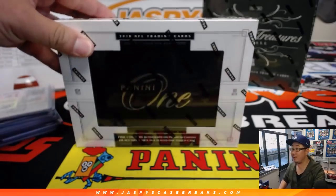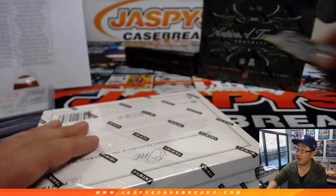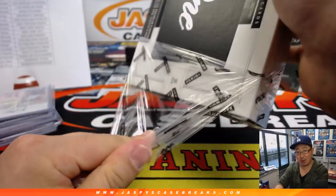Let's do some Panini 1 right here, then we'll do Honors, then we'll close out with NT, and then we'll give away that Saquon Barkley jersey.